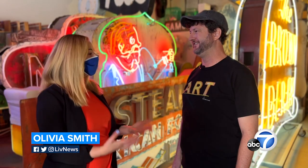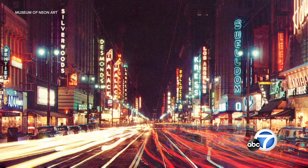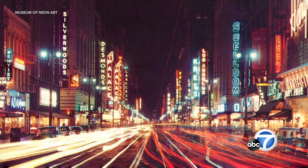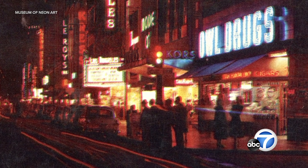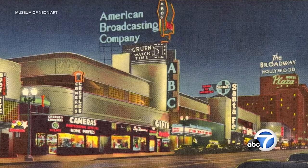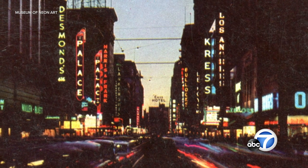Tell us about neon art and the importance to Los Angeles history. Neon and Los Angeles are completely intertwined. As the American roadside was expanding, Los Angeles was filling the darkness with all sorts of beautiful light. Every mom-and-pop restaurant, business, even apartment buildings — everybody had to have a neon sign in order to appear modern.